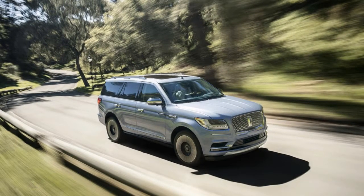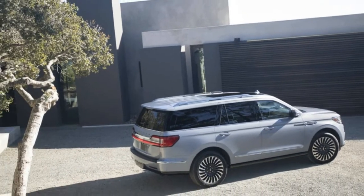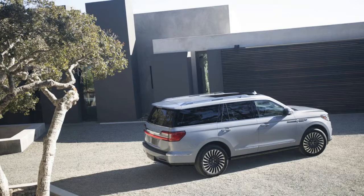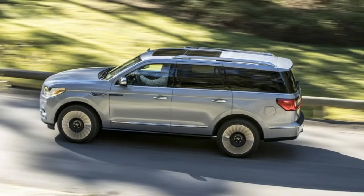There are two lengths: the shorter 122.5-inch wheelbase and the Navigator L with the 131.6-inch wheelbase. Dimensionally, the new truck is somewhat longer in both wheelbase and overall length than the old one.